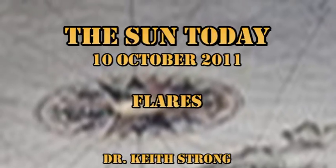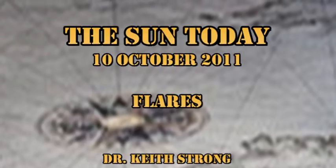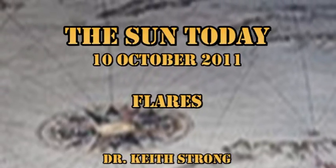We've actually had some flares, albeit relatively modest ones, but that is a significant improvement over what we've been experiencing in the last couple of days.